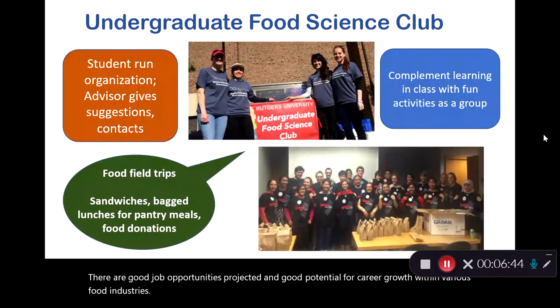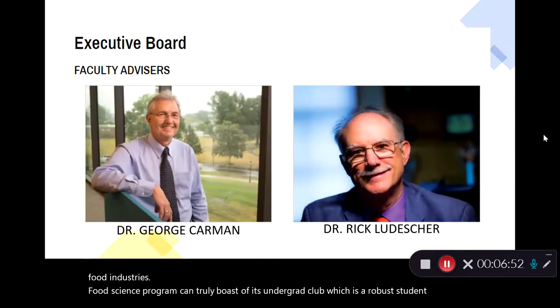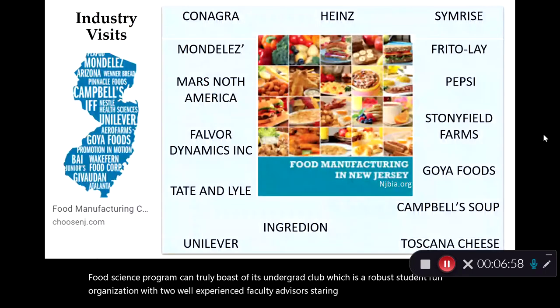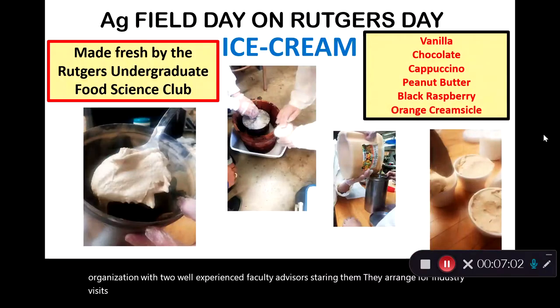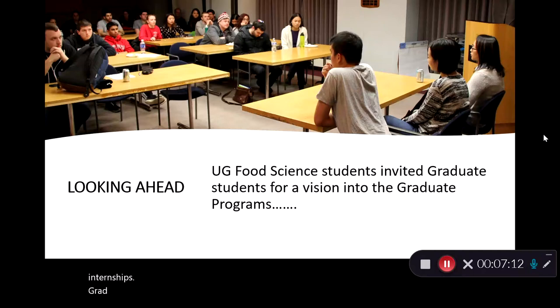The food science program can truly boast of its undergrad club, which is a robust student-run organization with two well-experienced faculty advisors steering them. They arrange for industry visits, they make ice cream for Rutgers Day, and they connect with our alumni for jobs, internships, grad programs, and various other activities.